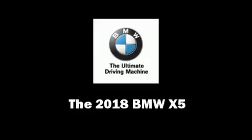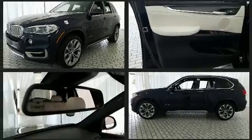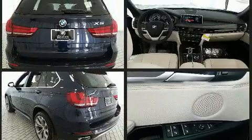Get excited about the 2018 BMW X5. It features an automatic transmission, all-wheel drive, and a 3.0-liter six-cylinder engine. A turbocharger is also included as an economical means of increasing performance.